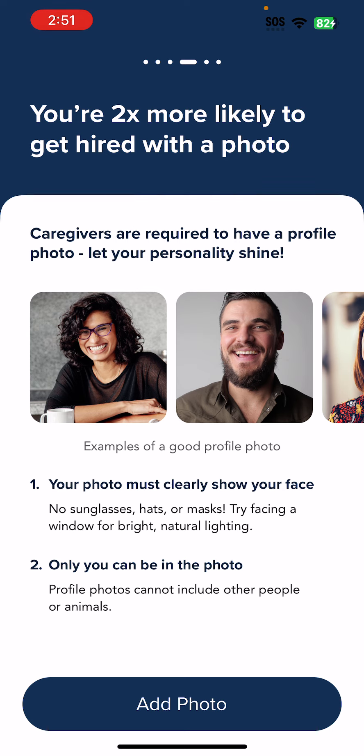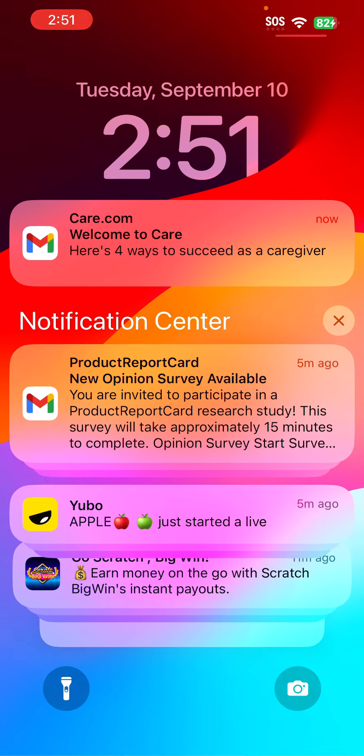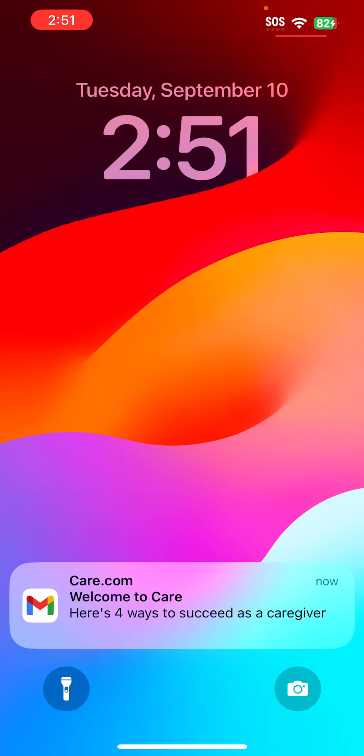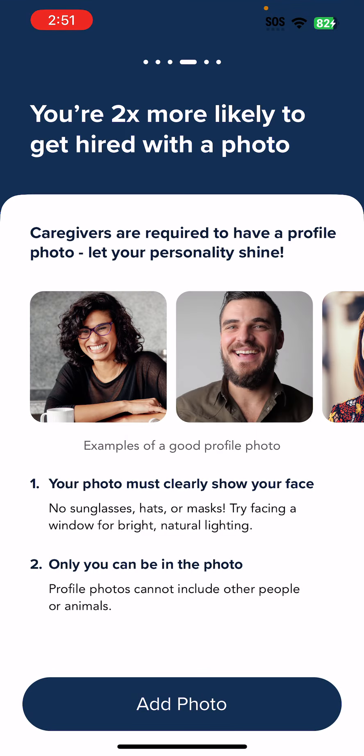Basically, I got a welcome email that says welcome to Care.com. Thank you.